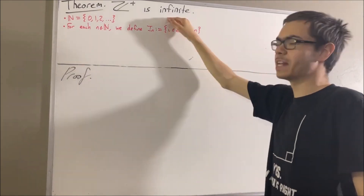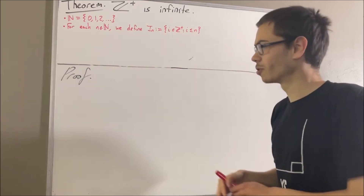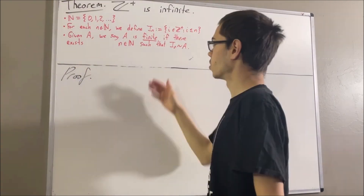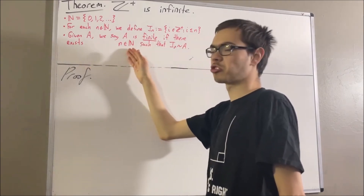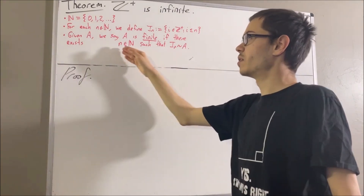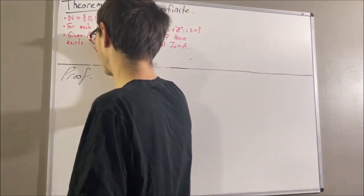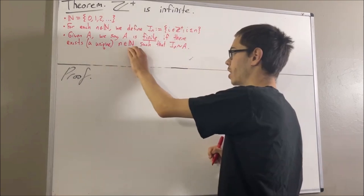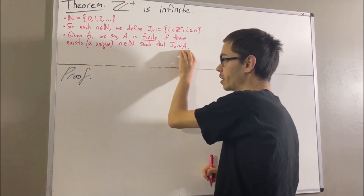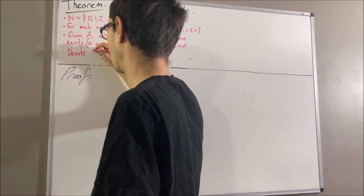Now let's describe what we mean by infinite. Given a set A, we say that A is finite if there exists a natural number n such that there exists a bijection from I_n to A. It turns out that this natural number n is the only natural number that satisfies this condition — it's unique. We've proven that, so every finite set can be assigned a unique natural number that satisfies this condition. We call this the number of elements in A and denote it accordingly.